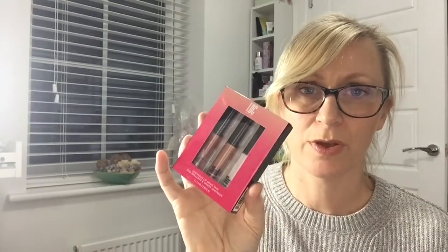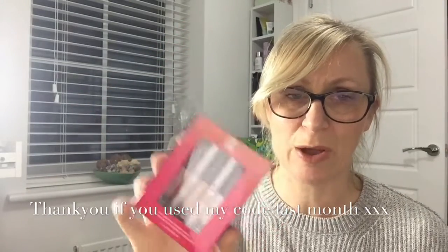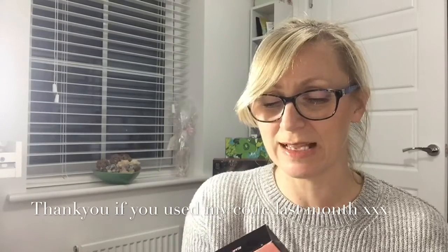Now I think I've got a little trio of lips here. This is because some people have used my referral code to sign up to Birch Box last month — thank you very much! Hopefully you got £5 off your first box, and as a thank you, Birch Box have sent me this little trio. It's the Luminous Lip Shine Trio, which looks really nice — we'll have a look at that at the end.